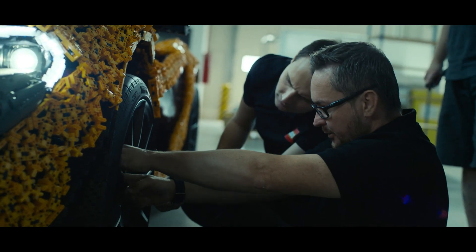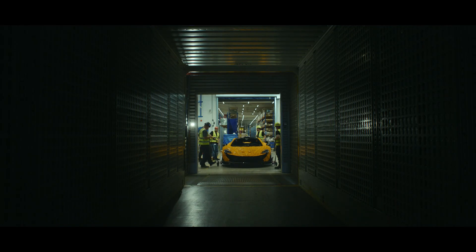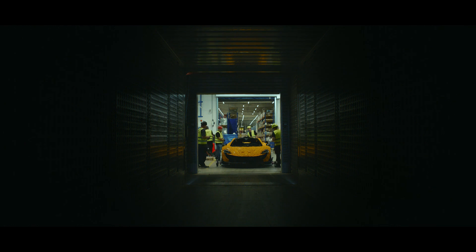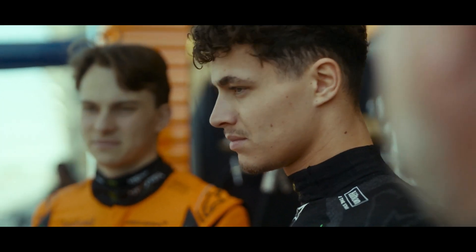When you see something that you only imagined a few months ago come to life, it's an amazing moment and it's worth every stress along the way. We are here to deliver the car, and then on the circuit it's the job of the driver. Am I allowed to say it's going to be a Formula One driver? That really adds to the pressure.